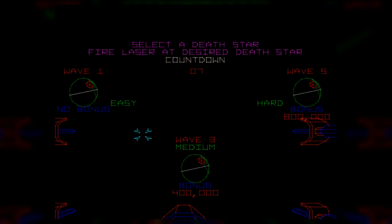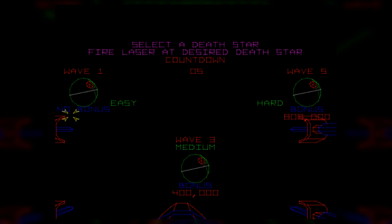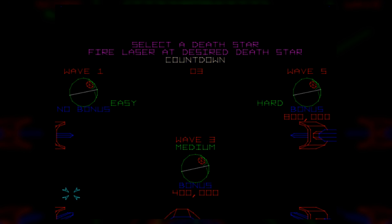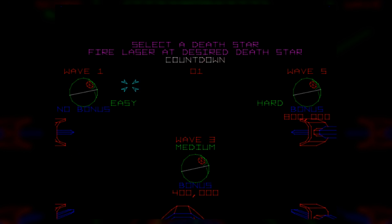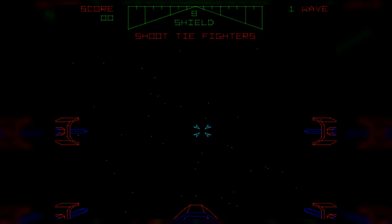A neat feature of this arcade game is that you can select the difficulty level between easy, medium, and hard, with higher difficulties rewarding you with point bonuses. This is quite admirable — veterans who want to compete won't have a spoon-fed victory, while newcomers can comfortably learn the game until they reach a veteran level of skill.